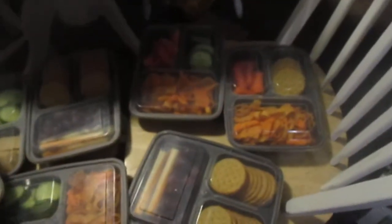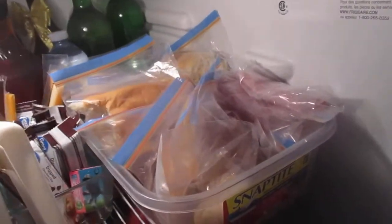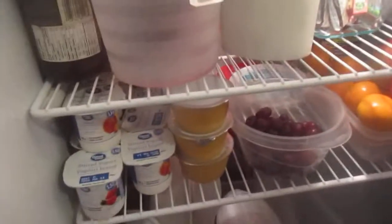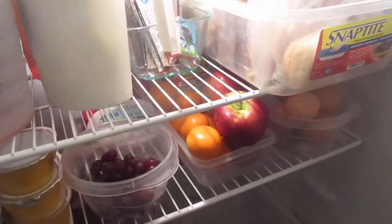I'll try and make a list in the description. And here's our fridge and how I do it. I have stuff so they can make their own sandwiches. We have boiled eggs that they can grab any time they're hungry, yogurts, apple sauces, apples, clementines, grapes, and they basically just snack on that. And then right there goes the snack bins.